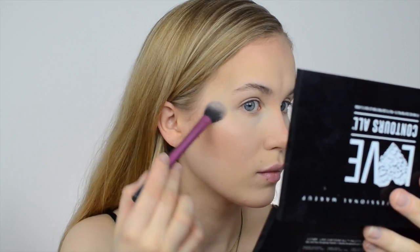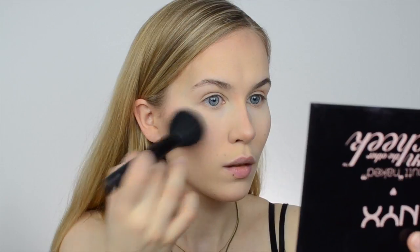Tip number seven: when applying contours, highlighters, blushes, and bronzers, use powder products instead of creams. Creamy products will make your skin look a lot more shiny much faster than powder products will. I'm using the NYX Love Contours All Palette for contouring and highlighting, the NYX Butt Naked Turn the Other Cheek Palette for blush, and the Sigma Aura Powder in the color Corderosa.